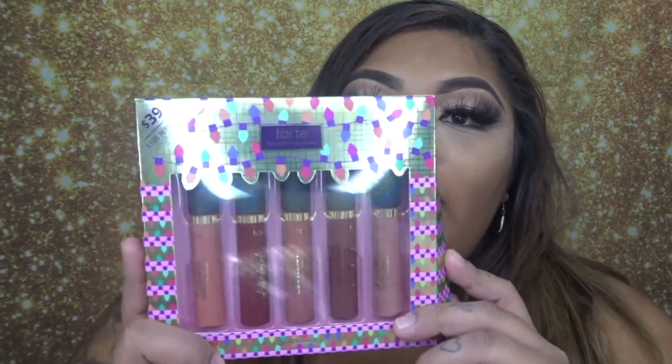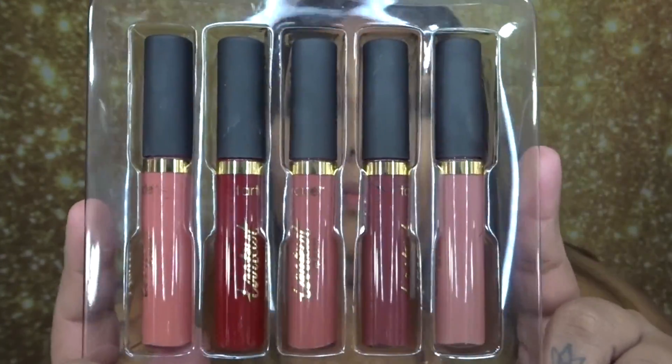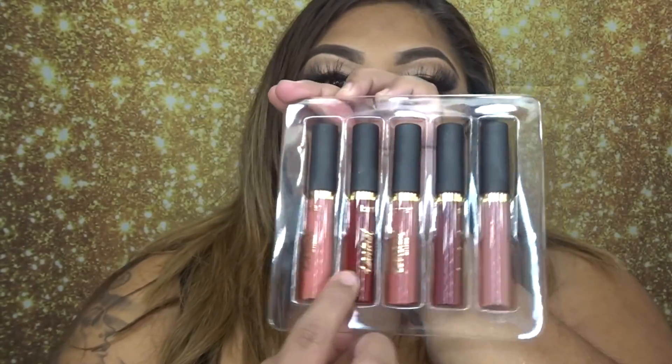I have been using these in past videos but I really want you guys to see how these look — especially all five colors. This was actually a gift set I got, and I really want to show you how they look on me. These are the Tarte High Performance Natural Glosses, and there are five lip glosses with some nude colors. We're going to start from the first one.